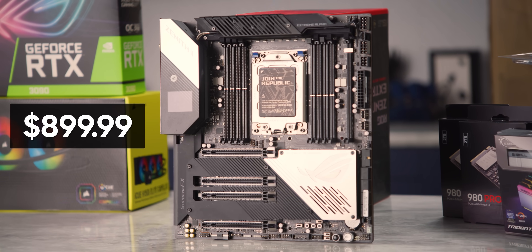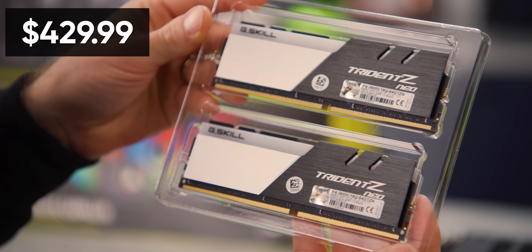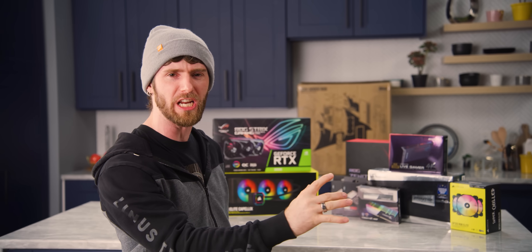Building $10,000 gaming rigs is nothing unusual around here. What is unusual is what our client intends to do with it. We don't do many commission builds, but when TeraBrite reached out telling me that they needed an absolute zero-compromises, top-of-the-line machine for Roblox, I was intrigued.